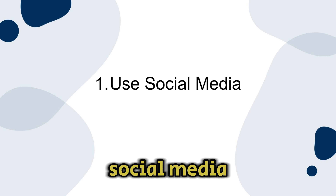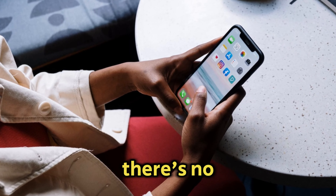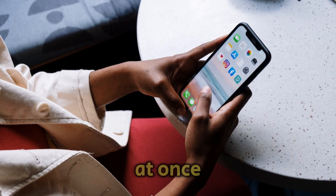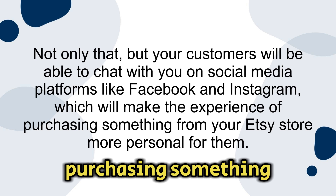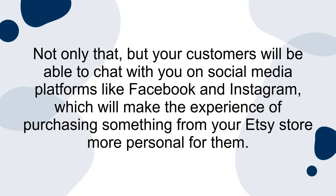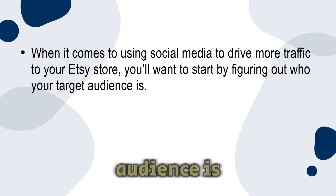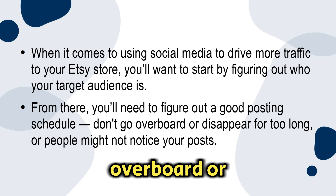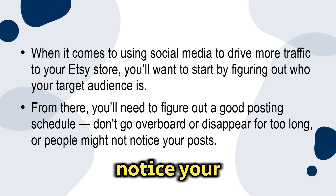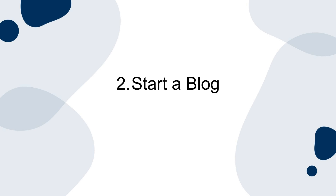Number one: use social media. Using social media is a great way to get more people to check out your Etsy store — there's no better way to connect with lots of different types of people at once. Your customers will be able to chat with you on platforms like Facebook and Instagram, making the experience more personal for them. You'll want to start by figuring out who your target audience is, then set a good posting schedule. Don't go overboard or disappear for too long. Get creative with your posts and interact with your customers regularly.